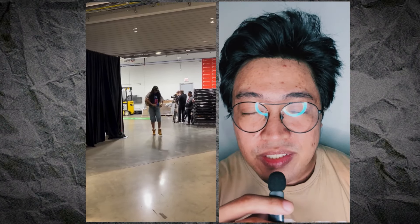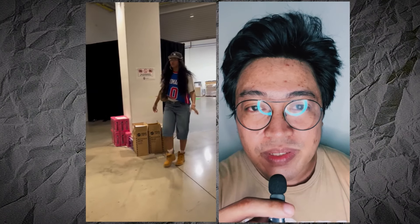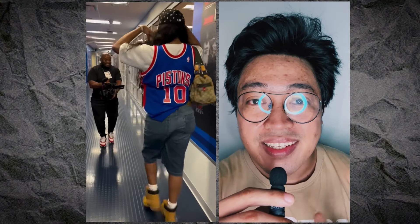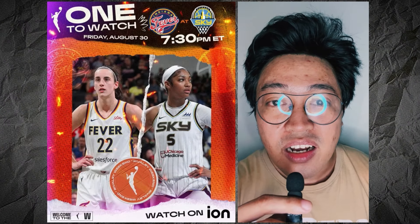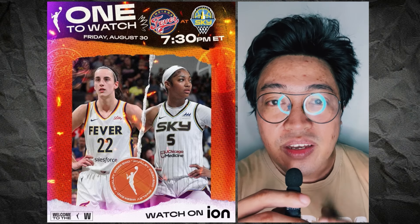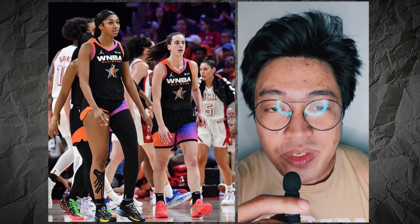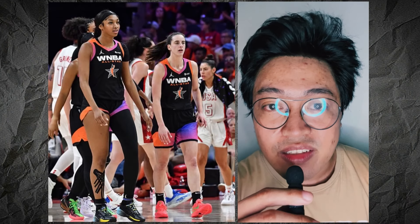Reebok had it all planned to a tee. Number 1: Angel Reese was wearing Dennis Rodman's Pistons jersey as she arrived at Wintrust Arena in Indiana. Number 2: it was game night between the Chicago Sky and the Indiana Fever for the fourth and final time for the WNBA regular season, and people were expected to watch the battle between Angel Reese and Kaitlyn Clark.